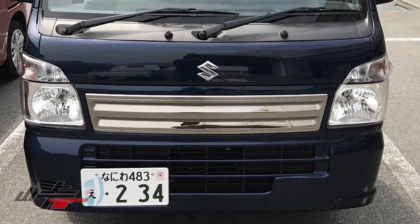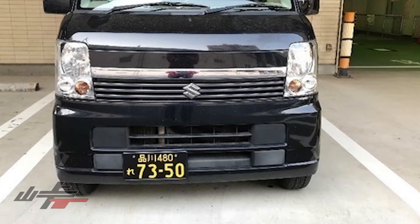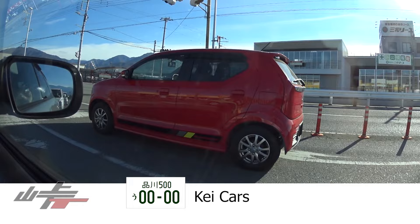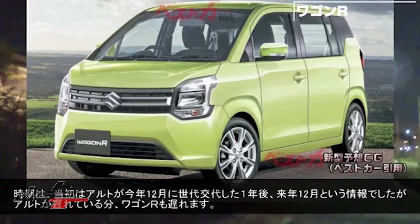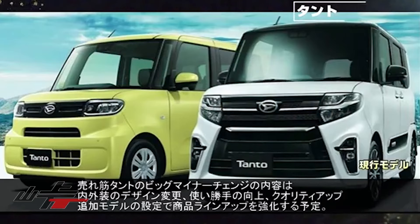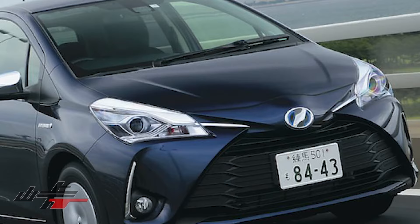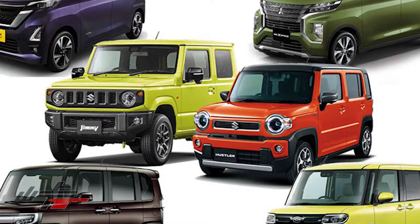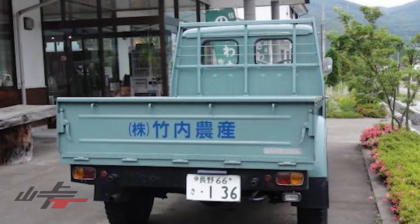400 plates are trucks, vans, or station wagons with displacement from 660cc to 2000cc and shorter than 4.7 meters. That means K cars can have 400 plates, like a K truck, or regular cars can have 400 plates, like a Pro Box. 500 plates are cheaper to insure, pay tax on, and inspect than 300 plates. 500 plates are passenger cars from 660cc to 2000cc and shorter than 4.7 meters — which means step wagons, some Toyota Noah vans, and even some compact cars like the Yaris can have a 500 plate. And 80% of all K cars will have a 500 plate, just because they're inherently smaller than other vehicles on the road.